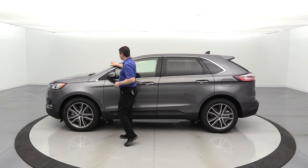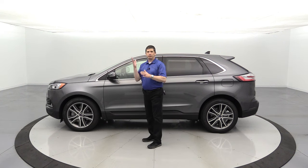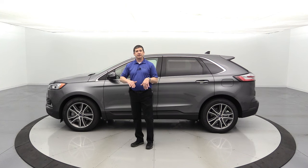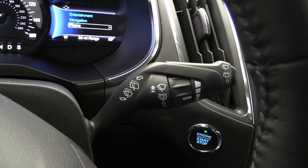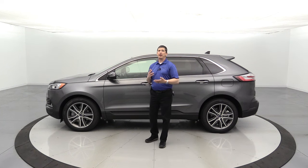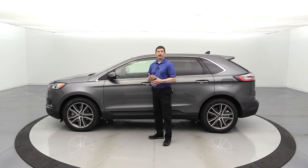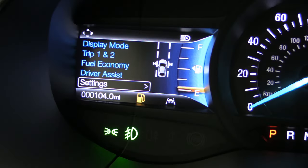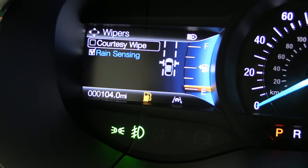Moving to the side, the windshield has laminated glass — two pieces of glass with plastic in between — which makes it a bit quieter, especially on the highway. The titanium trim also has rain-sensing wipers as standard equipment. With one of the intermittent settings, the wipers activate when it rains and wipe faster as rain intensifies. This feature can be deactivated in the wiper section of your vehicle settings if you prefer.